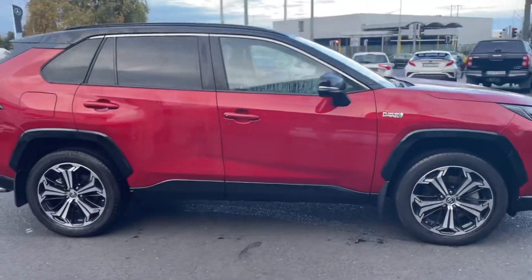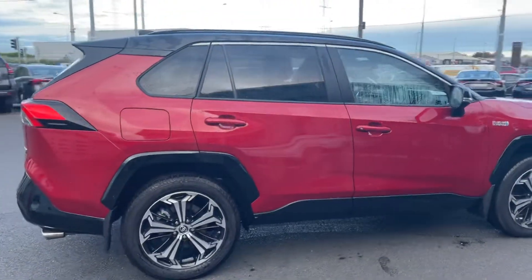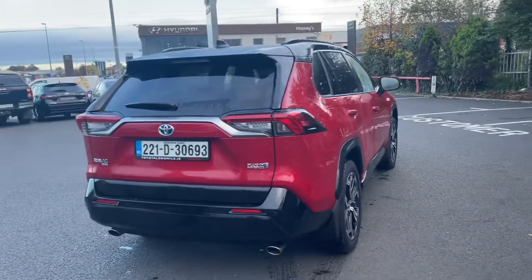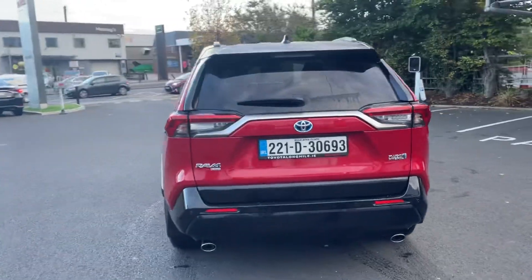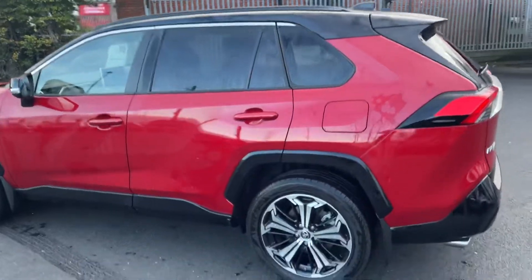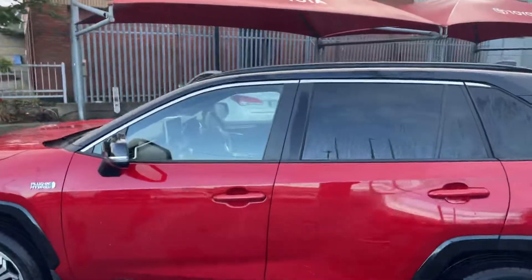Welcome to Toyota Longmile. New in stock today we have this 221 Toyota RAV4 2.5 plug-in all-wheel drive sport model, finished in pearl red with the black roof.